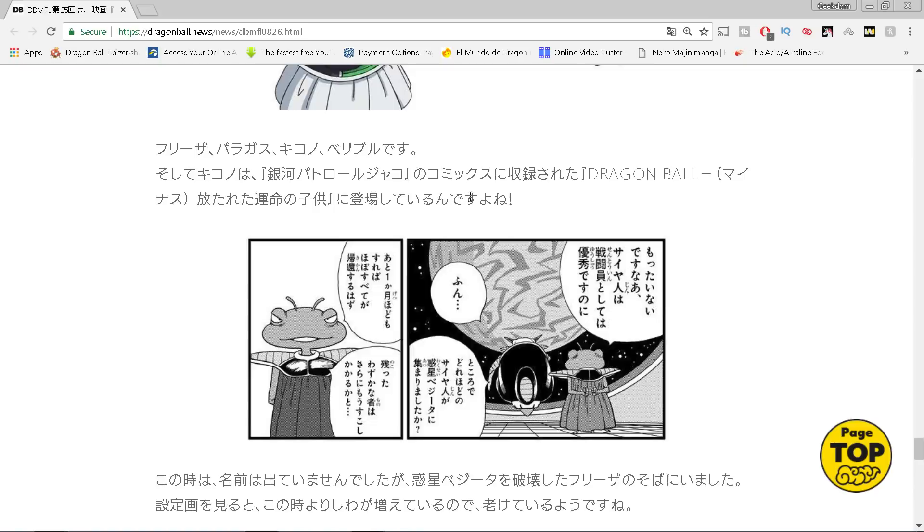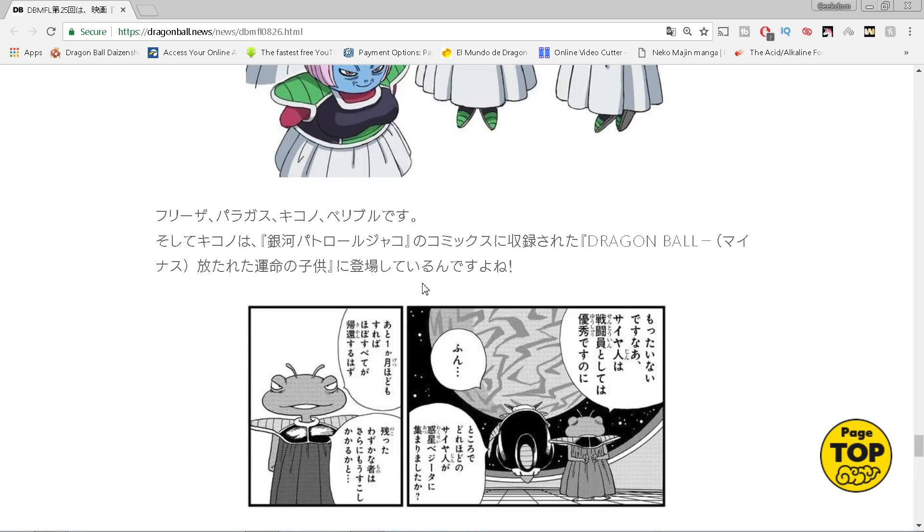This character is Kikono, and we now have confirmation that Kikono is the same character from Dragon Ball Minus. I had originally thought they were related but not the same character - but Kikono is indeed the same, which means he survived this entire time as one of Frieza's survivors from the Dragon Ball Minus era. Dragon Ball Minus was Toriyama's version of the Bardock event, and they're going to factor that into this story.